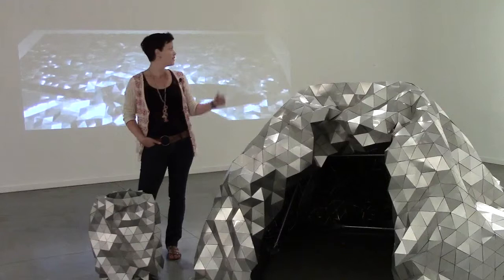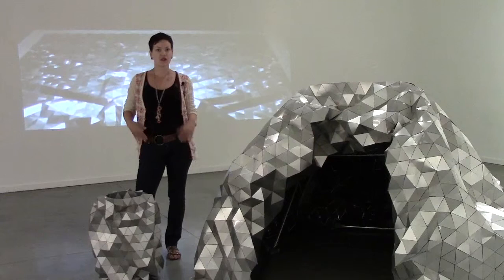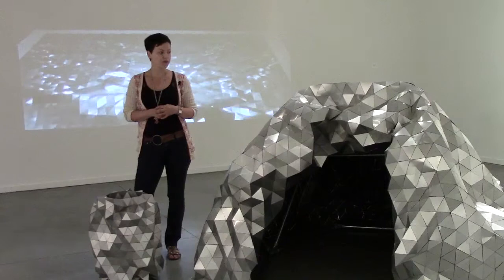I'm standing here in front of my sculpture, The Gleamer, and this is the video, Get the Gleamer. This exhibition was conceived as an interactive art exhibition allowing people to play around with the work.